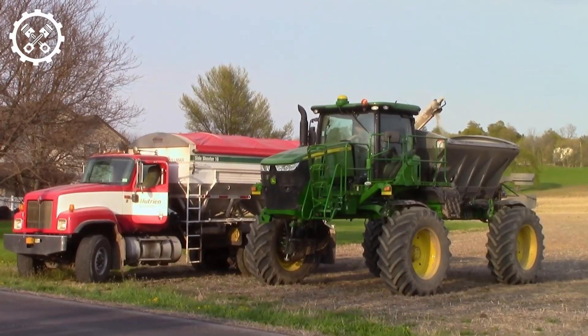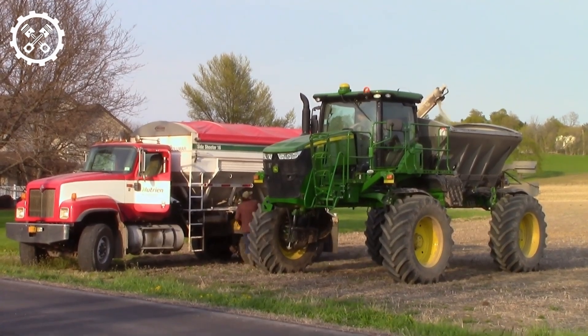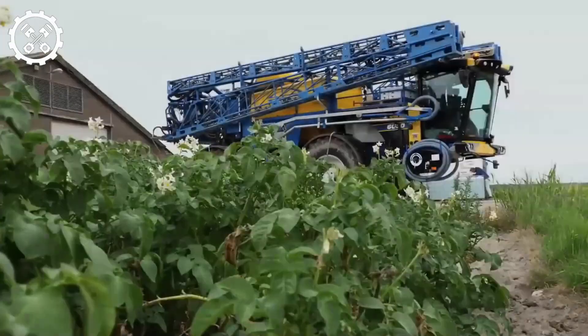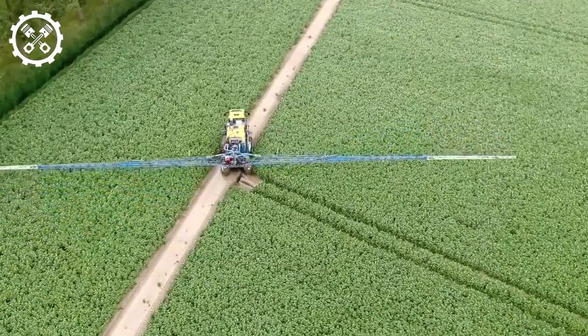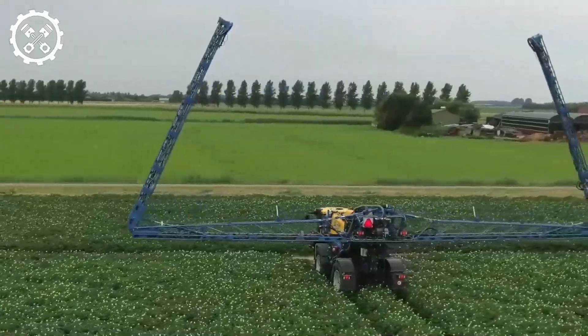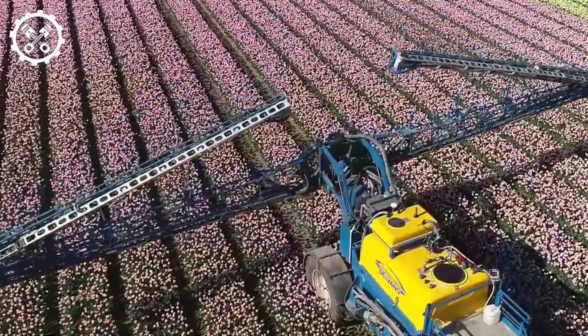The Fervid Hydrotrike ensures precise fertilizer distribution, maximizing crop properties while minimizing emissions. Farmers adopting this technology optimize resource utilization, reduce waste, and contribute to a more sustainable agricultural sector.